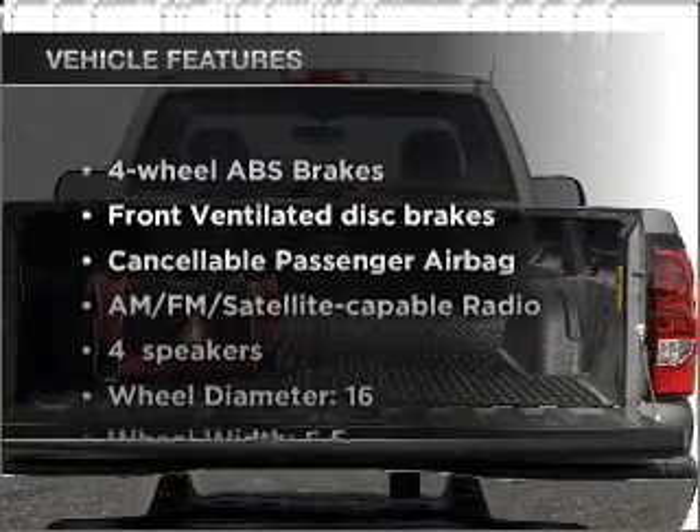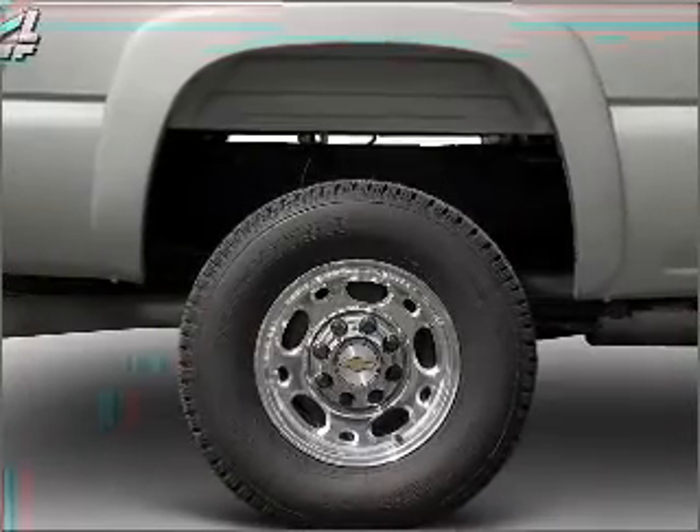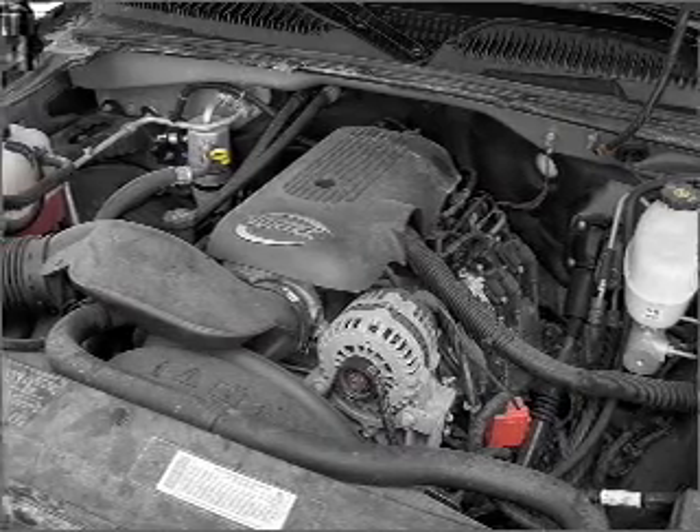And with these notable features, you won't want to miss out on the opportunity to own this amazing vehicle. Air conditioning, power steering, AM-FM stereo, and an adjustable tilt steering wheel.